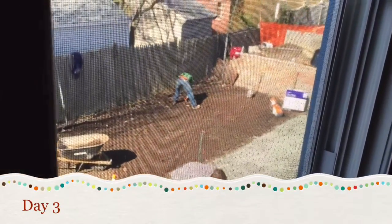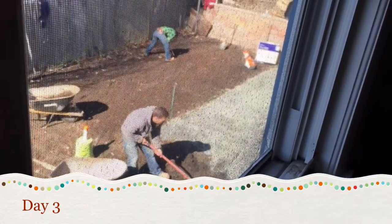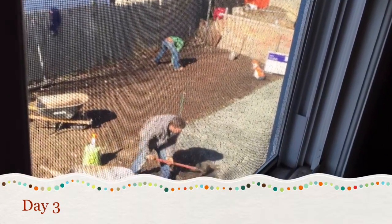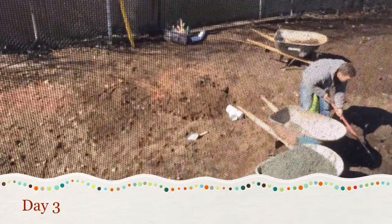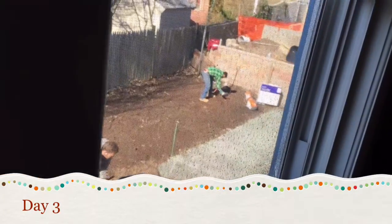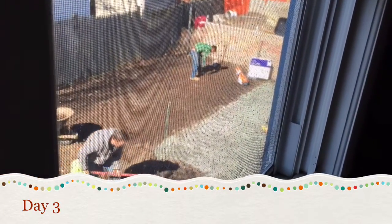I was trying not to be nosy but I'm really anxious to see what they're doing. This is the view out of my window in the back — my bedroom window. I tried taking pictures from my back door but I felt like I was a stalker.